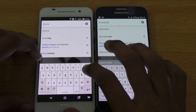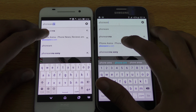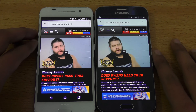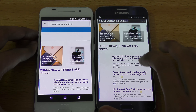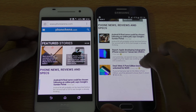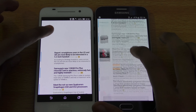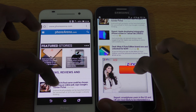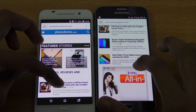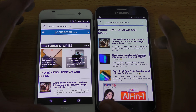Let's move forward and test browser and internet performance. First up is WWE.com — let's hit go and see which one is faster. They were kind of equal because the HTC A9 loaded the website and then kind of refreshed it.